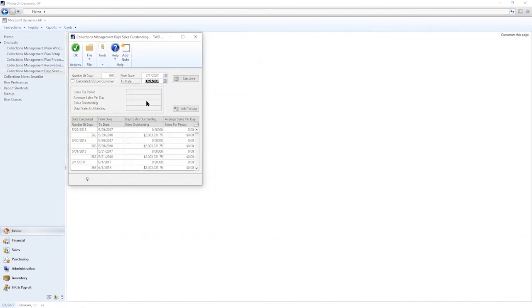The last feature is the days sales outstanding calculator, allowing you to track DSO over time. You can pick a specific period, calculate DSO, or calculate DSO per customer, which displays back on the collections main window. Once you click Calculate, it quickly shows your sales for that period, average sales per day, sales outstanding, and the resulting days sales outstanding figure. You can manually add entries by clicking Add to Log, but by default, every time you log into GP and use collections management, DSO is tracked automatically.